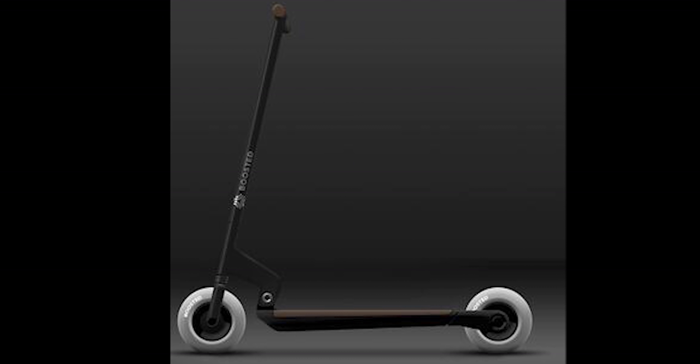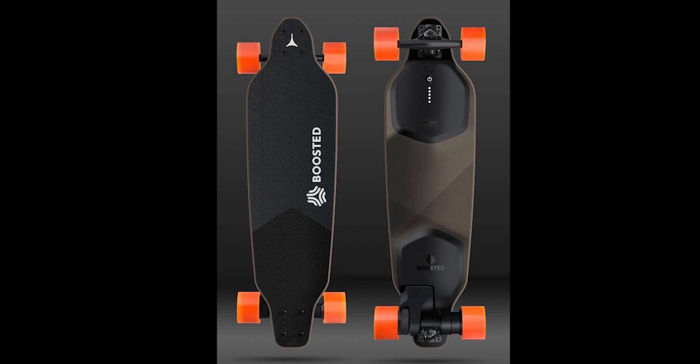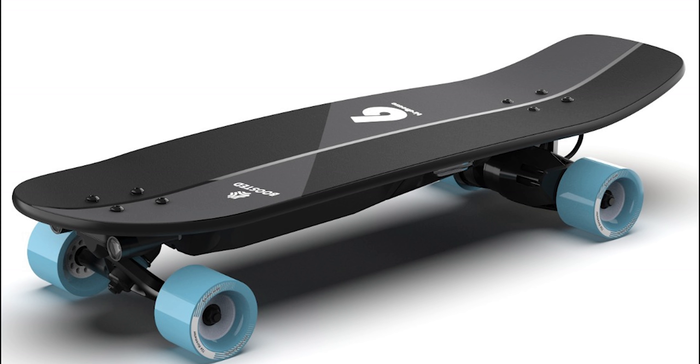The Boosted Bullet, the Boosted Scoot, the Boosted Little, and a Tony Hawk Boosted board. It turns out that Boosted was working on a lot of products behind the scenes. I've obtained a handful of verified exclusive images of unreleased projects and prototypes that have never been seen outside of Boosted, and these come from multiple anonymous sources.